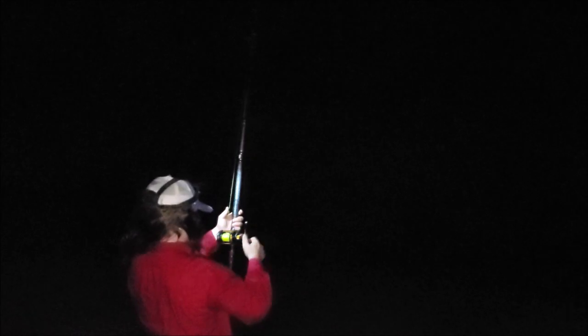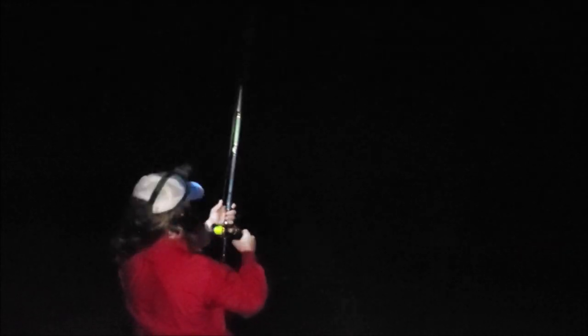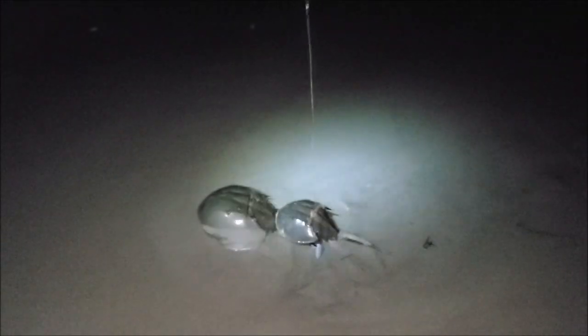We've been fishing about 30 minutes and we think we got something on here. Well, this is the way to start the trip — it's not really pulling hard. They're pulling on each other — look at that, nature at its finest! Good catch, buddy. Leave them alone, they need to go back to their hotel. All right, let's go catch a real fish.